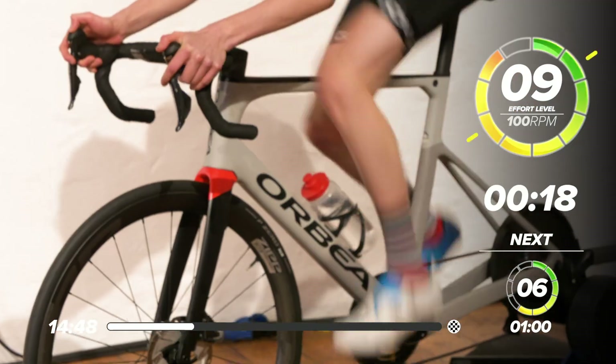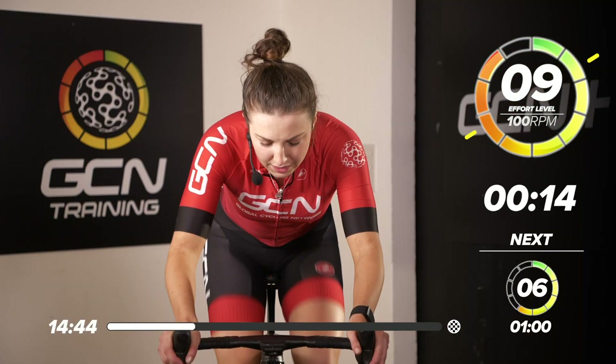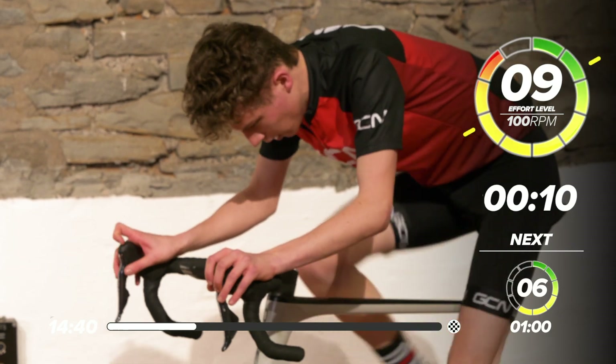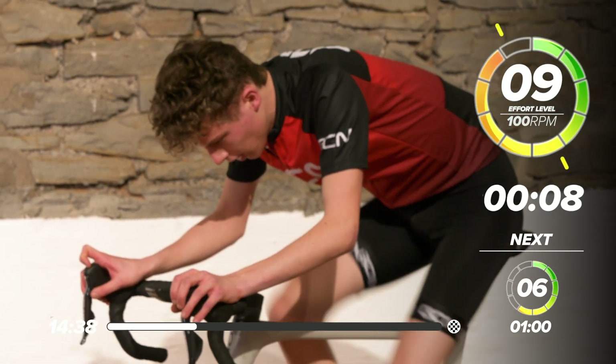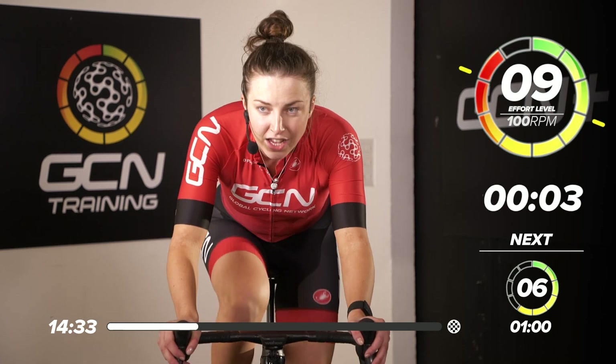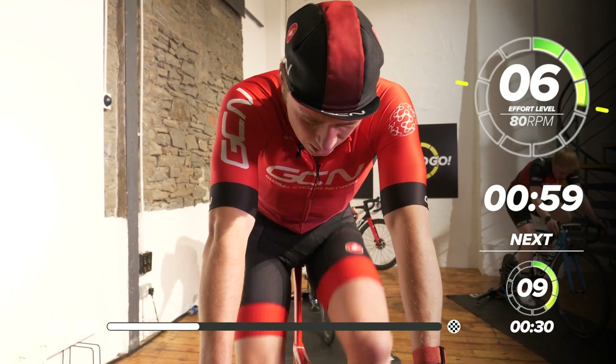10 seconds in now — keep going, let's go. 10 seconds to go — great work, keep pushing. We're going to go straight back into one minute at 6 out of 10. In three, two, one — back to 6 out of 10 for one minute.